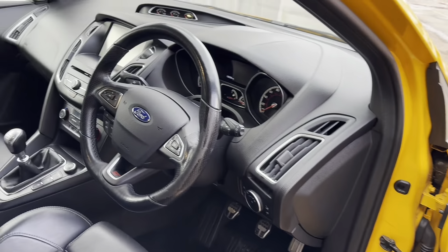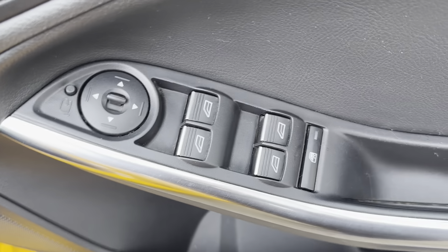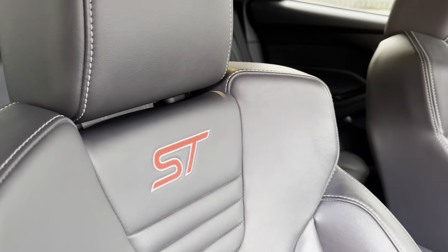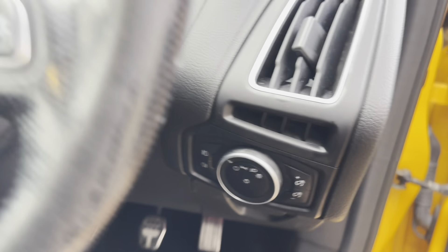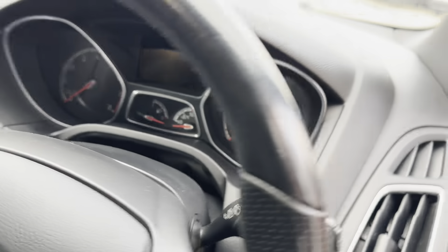On the inside it is every bit as nice — no damage, no excessive wear, everything works. It's got the electric windows, electric powerfold mirrors, Sony sound system, illuminated ST kick plates, electric seats, Recaro ST logo seats, ST steering wheel, auto lights, voice control, controls for the phone, controls for the onboard computer, cruise control, push button start and auto wipers.